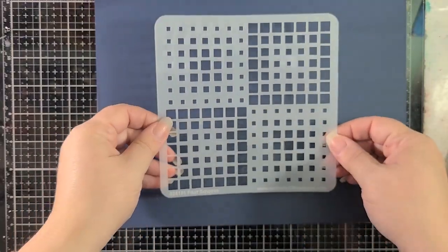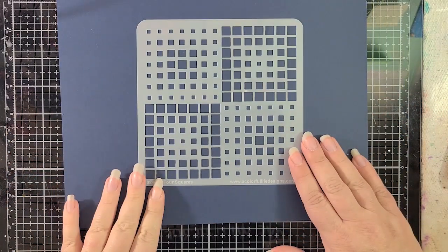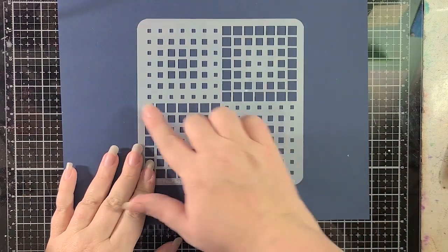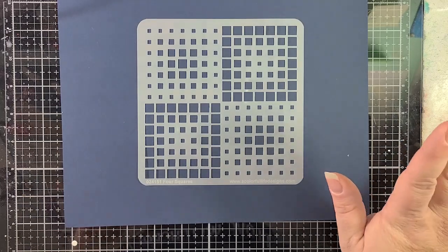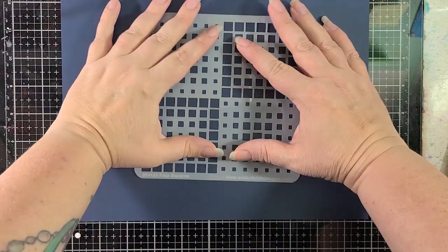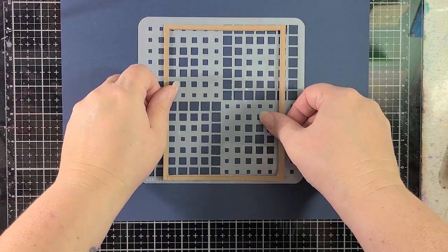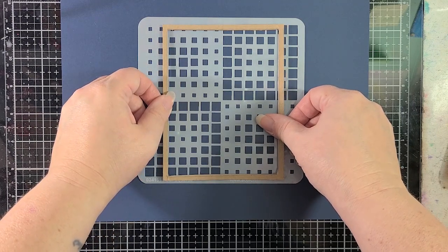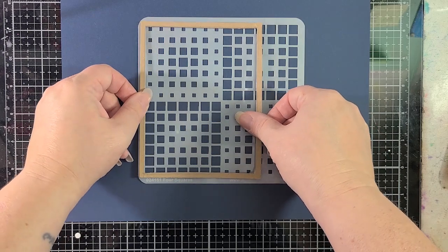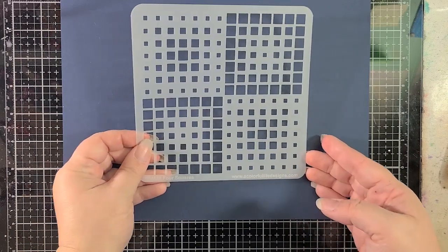This one is Four Squares — it's another six by six. I might just use each of the sections separately rather than the whole piece. Even just using the central piece, this is what it would look like on a four by five and a quarter panel — that's really cool. You can shift it over a bit, but using each square separately could be a lot of fun too. That's called Four Squares.